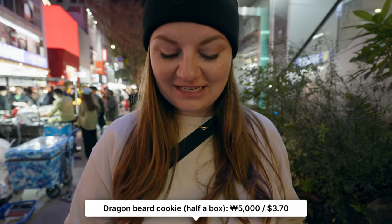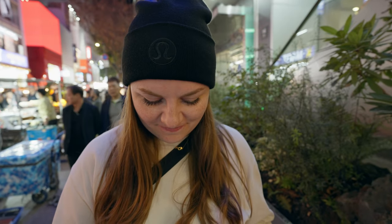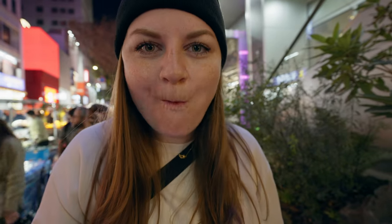It's a dragon beard cookie — a traditional cookie. I don't know what the strings are made out of, but I think they're made of sugar. The inside is peanut. Very nutty, and much more moist than I thought — they put peanut powder inside. It's very moist and very nice.